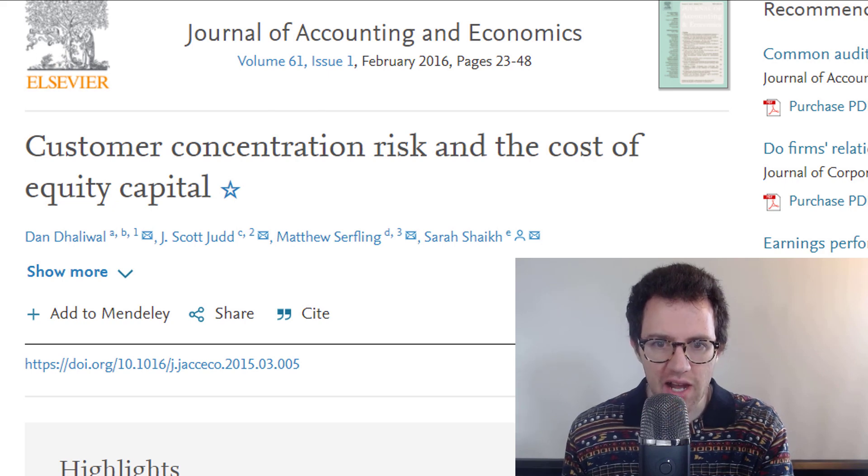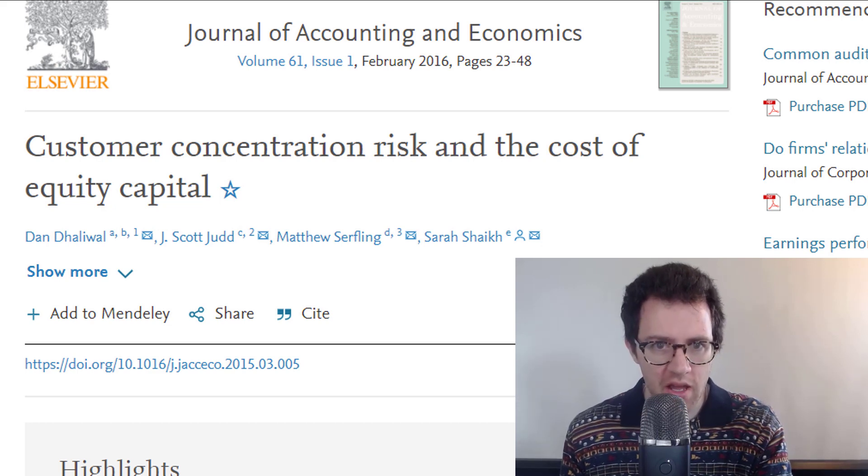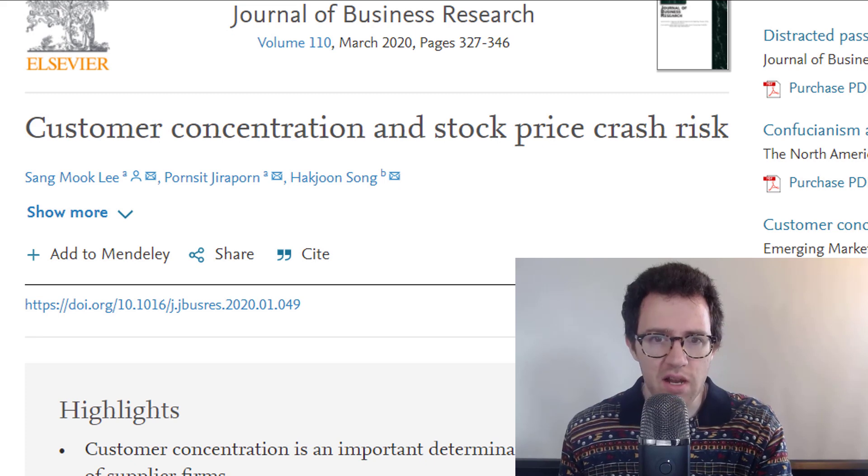It's important to consider the concentrated customer bases of these two firms, and the fact that BMY is even more concentrated. Research shows that concentrated customer bases are associated with greater risk generally — higher cost of capital, more stringent terms on any debt, so borrowing money costs more, and these companies generally have higher stock price crash risk. It is something worth noting.